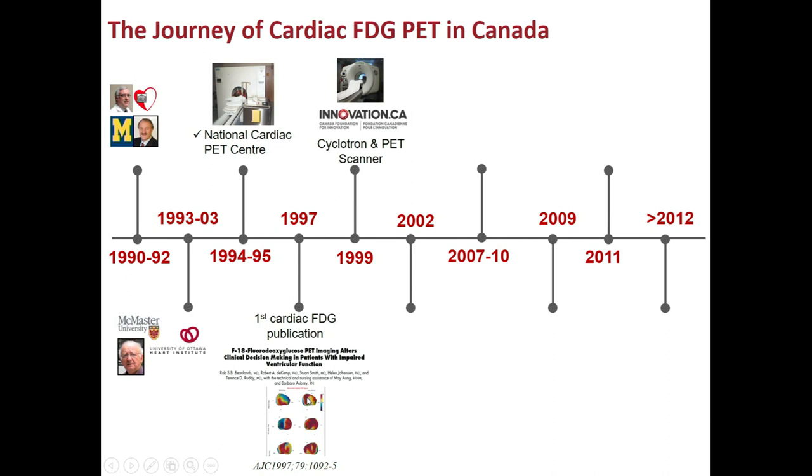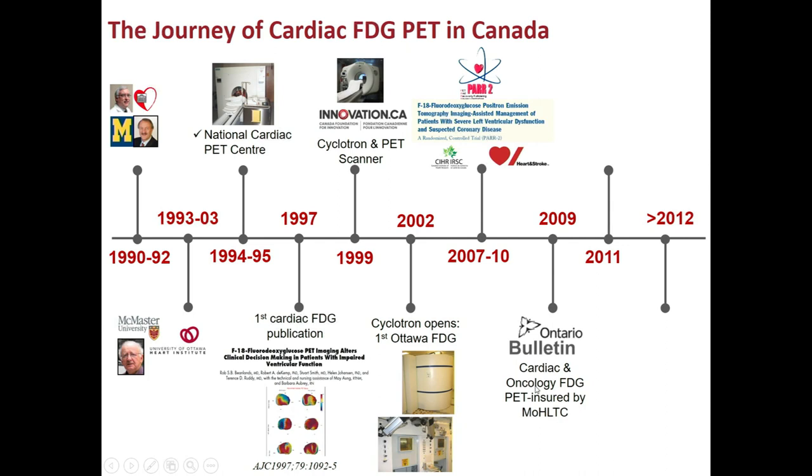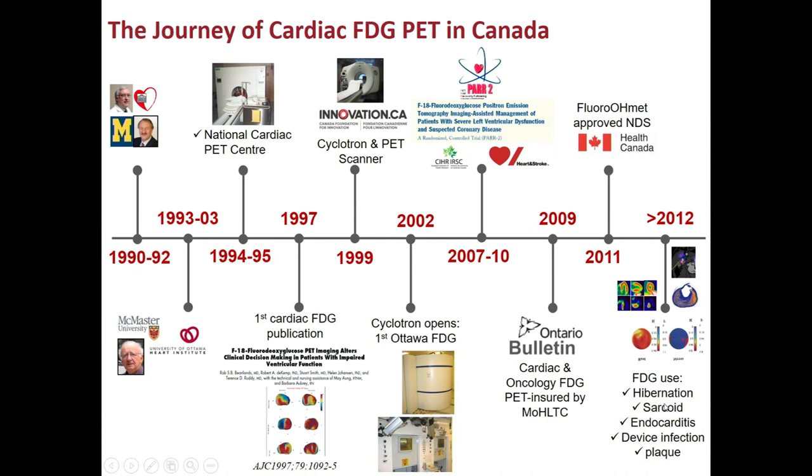We followed this with a successful CFI application, which allowed us to purchase a cyclotron and a new PET camera. The cyclotron was installed in 2002. In parallel, we published what would be considered a seminal paper — the PAR-2 trial. Following this, the Ontario government finally recognized, after our first application in 1993, both cardiac and oncology FDG PET as insured services. Our own production of FDG was approved by Health Canada in 2011, and from that point we expanded its use not just for hibernation but for sarcoid imaging, endocarditis, device infection, and plaque imaging.